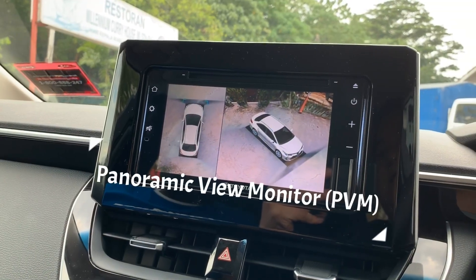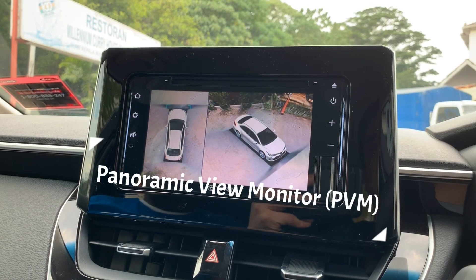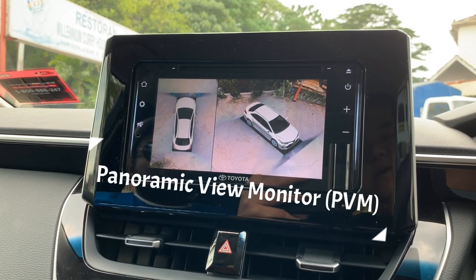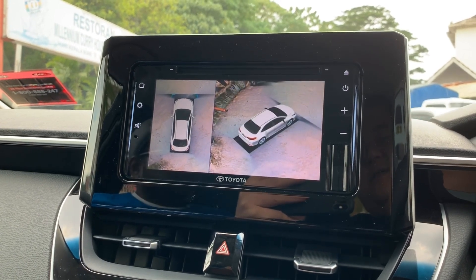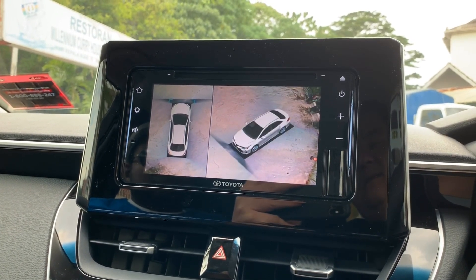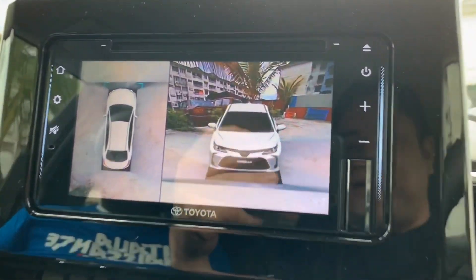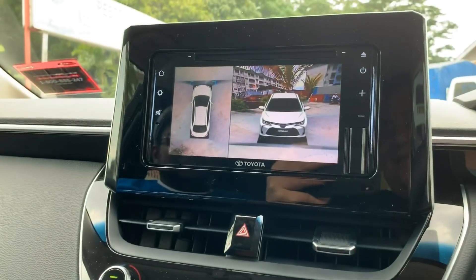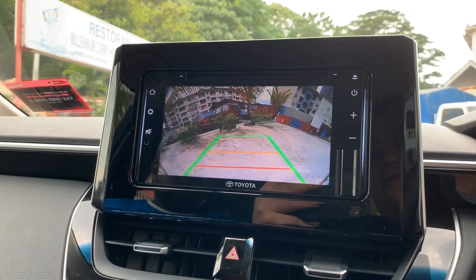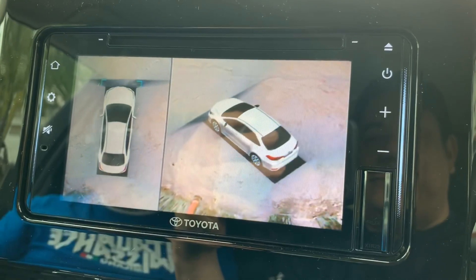Let's check out the PVM function in the Toyota Corolla. PVM stands for Panoramic View Monitor, so it gives you a 360-degree view around your car. Every time I press the PVM button it changes the camera angle, and one of the angles is pretty cool — you can literally see your own car with your surroundings, rear camera, front camera, and a full 360-degree view.